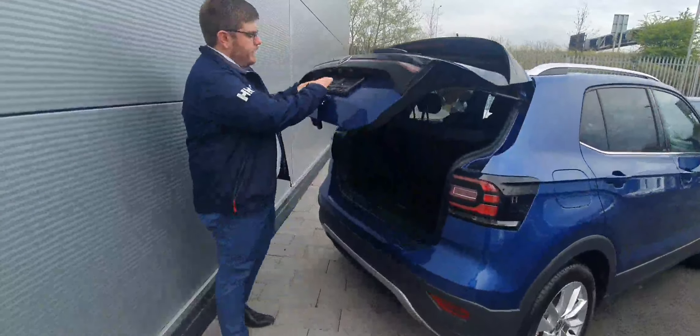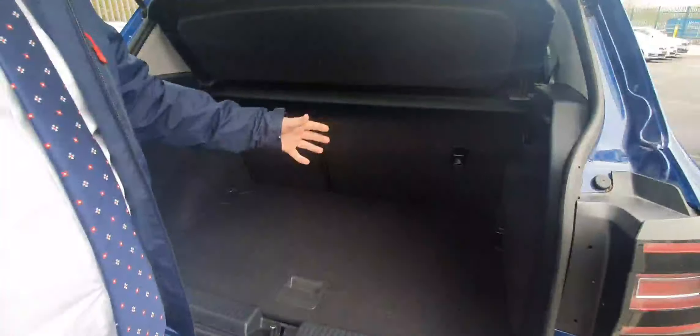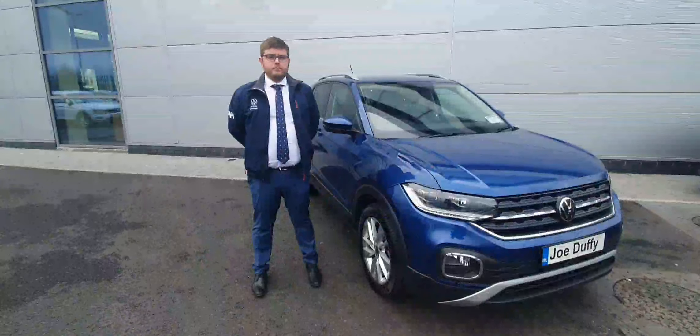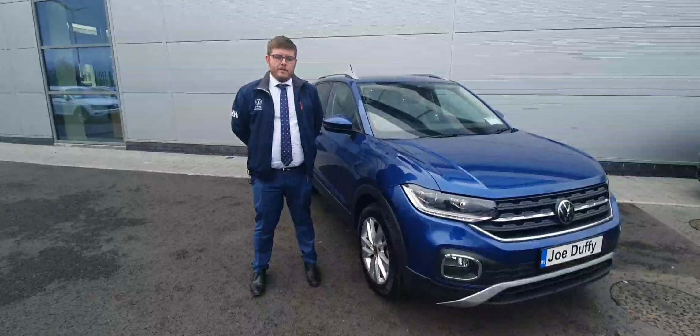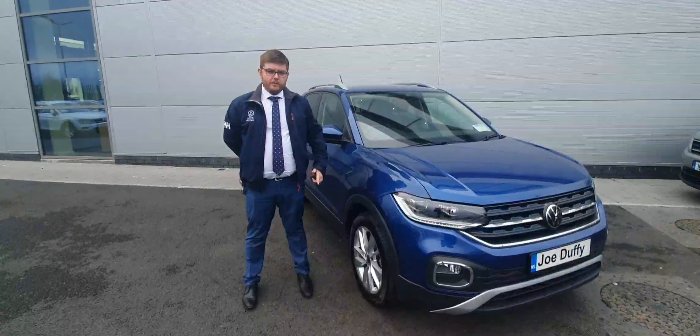In the boot we have a rear reversing camera and a spacious boot on the T-Cross with plenty of room. There's a 60/40 rear split — the seats fold down — and a baggage holder for shopping. Color-coded rear parking sensors are also fitted. To organise a test drive, call me, Kyle, on 01-850-3900. Thank you.